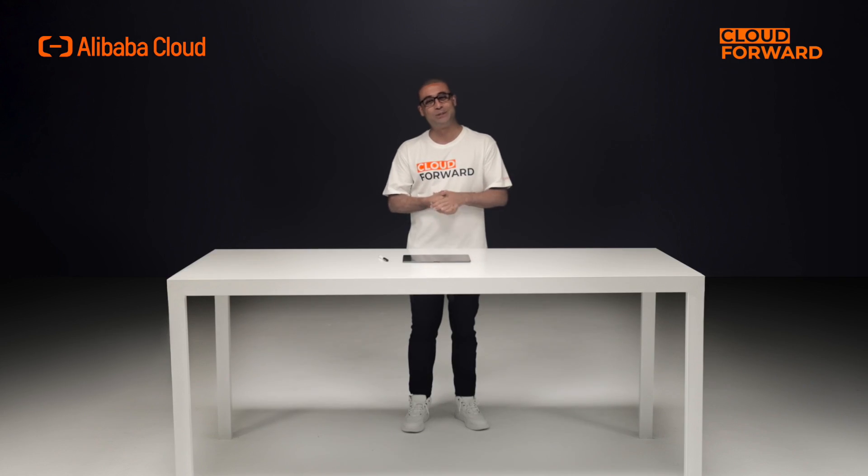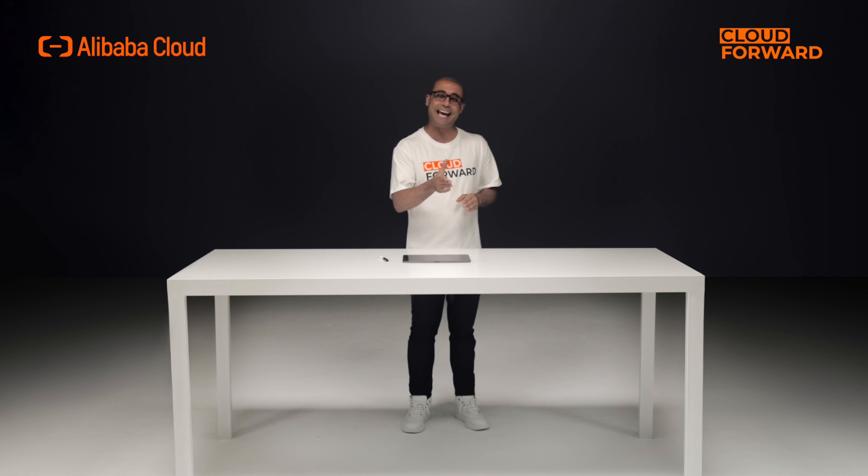Welcome to this episode of Cloud Forward. Today, we are going to talk about how a database can be elastic and scalable, just like cloud computing itself.